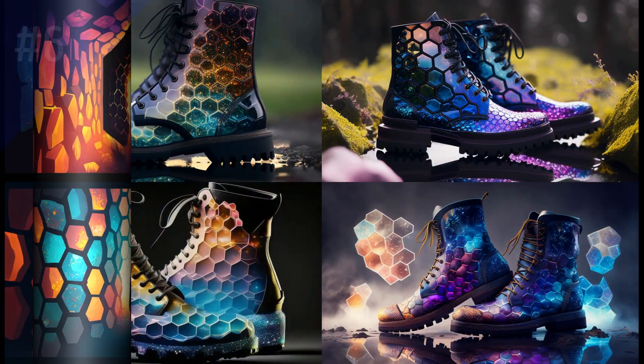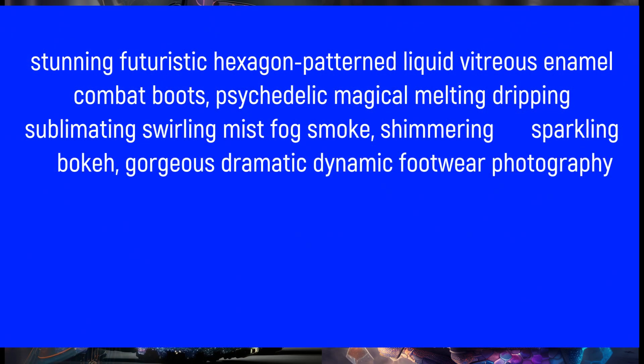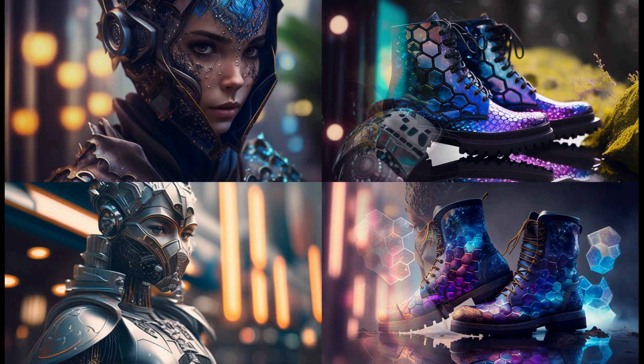Stunning futurist hexagon pattern, liquid vitreous enameled combat boots with psychedelic magical melting dripping sublimating swirling mist fog smoke.